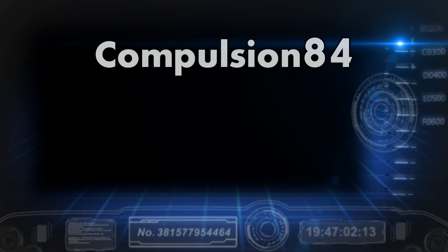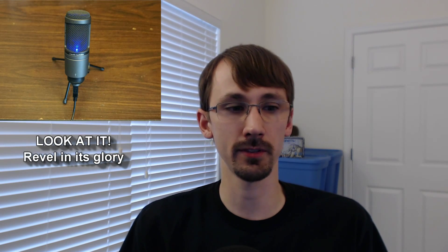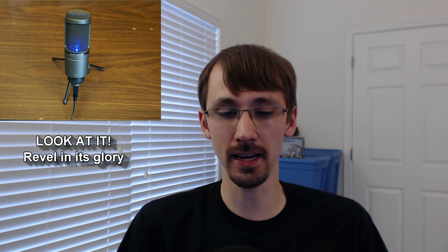Hey guys, Compulsion84 here with a warning about Windows 10. So after waiting around for three months, I finally got the Windows 10 upgrade from Windows 7, and I found out they broke USB microphones. I record with an AT2020 USB — I used to record at 35-40%, now I record at 90-95.